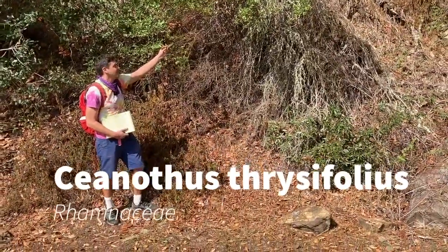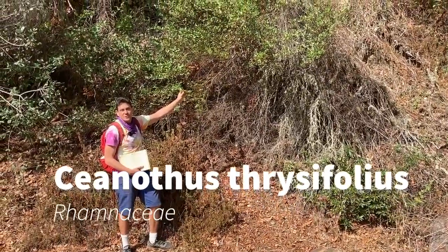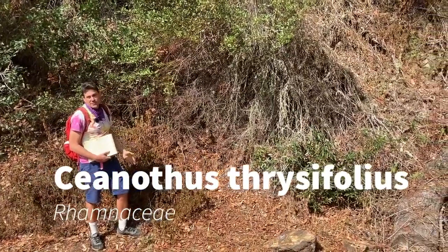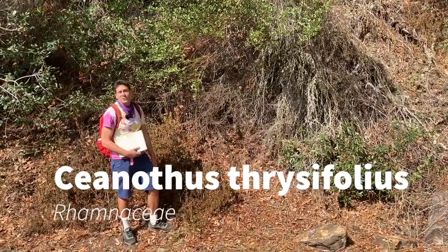All right, everybody, this is our next plant, Ceanothus thyrsiflorus in the Rhamnaceae. The Ceanothus is commonly known as California Lilac. This one is sometimes called Blue Blossom.